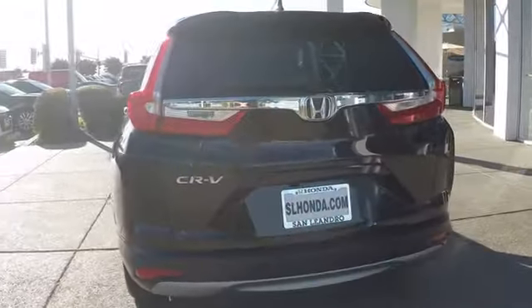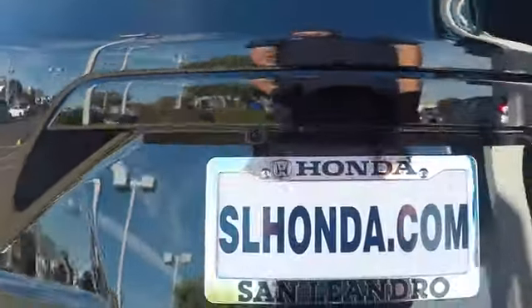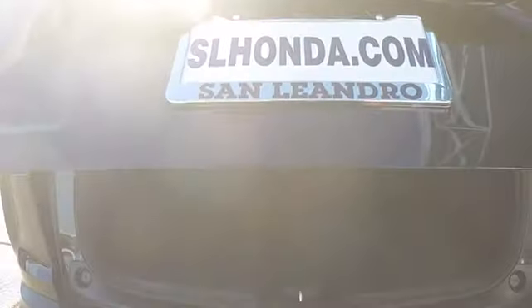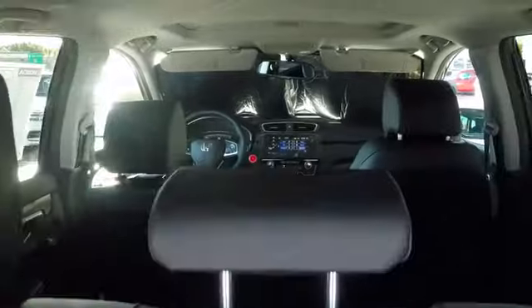Here are some of this vehicle's great options: backup camera, keyless entry, power passenger seats, remote engine start, steering wheel audio controls, traction control, stability control, anti-lock braking system, lane departure warning, power liftgate, Bluetooth.